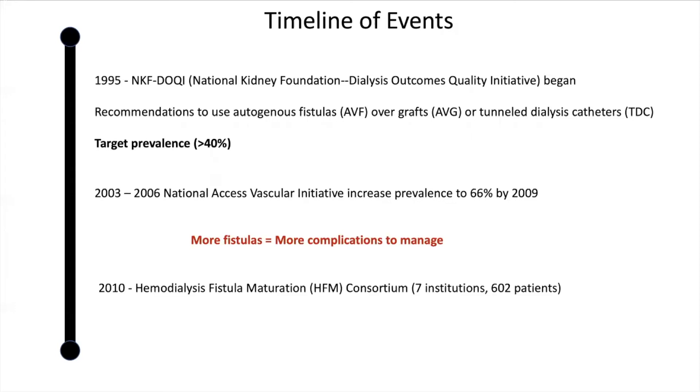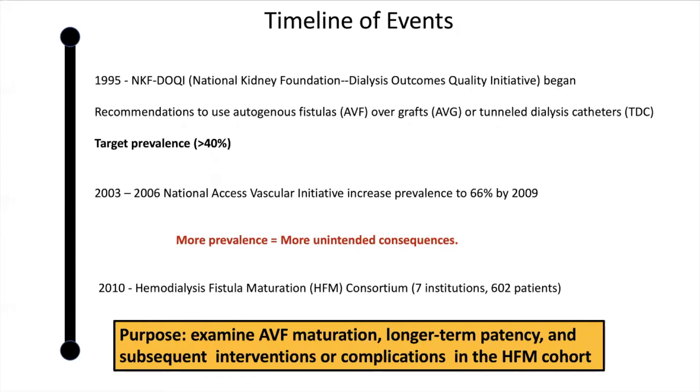Thus, in 2010, the NIH's HFM Consortium began a study to evaluate fistula maturation rates among seven institutions and 602 patients. The present case series analysis aimed to examine AVF maturation, long-term patency, and interventions needed to assist maturation, manage complications, or maintain patency in the HFM cohort.